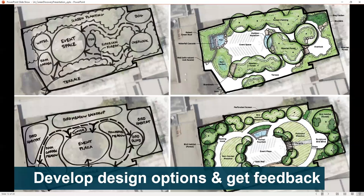Then we'll develop design options and get feedback from our client and communities. We'll develop bubble diagrams like you see on the left, and then start to create more detailed drawings to show how spaces connect to each other and what kinds of amenities are located where.